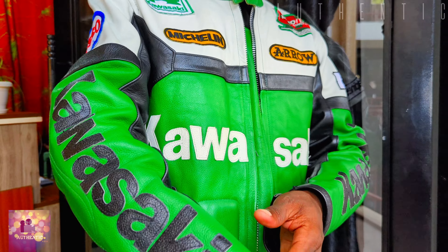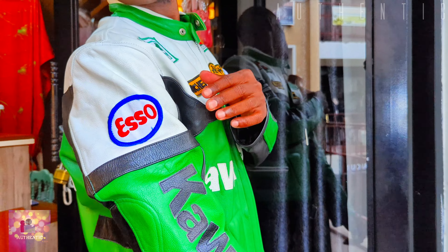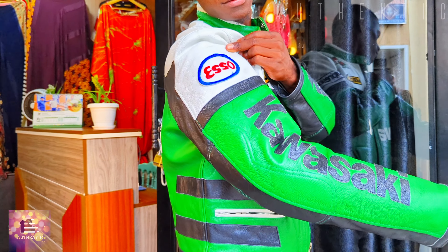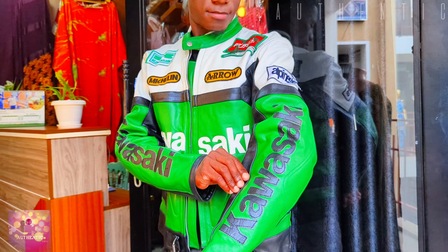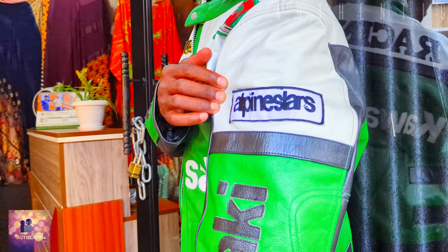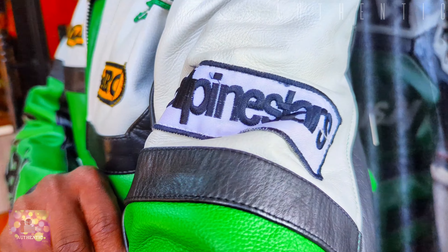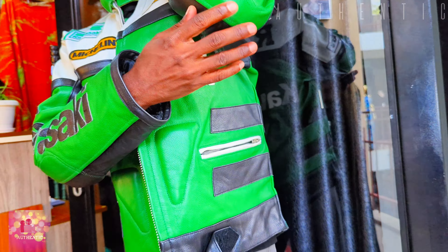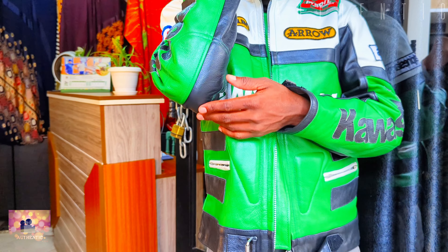It has durable leather which is quite good and heavy. On its arm it has the ESO brand plus a huge Kawasaki logo. On the left arm it has the Alpine Stars brand plus the huge Kawasaki logo. Still on the arms, we have guards to help you in case of any fall — they guard your elbow and prevent injuries to your arms.